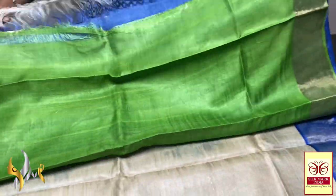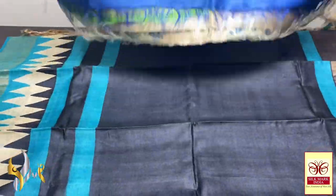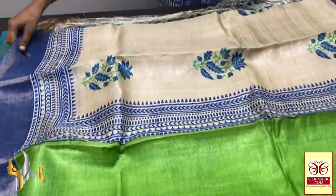You can see this is a very different saree with the blouse piece in green and the saree in cream colour, and the pallu is in complete contrast royal blue. Very different concept!